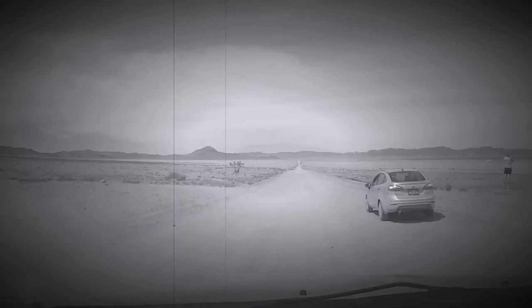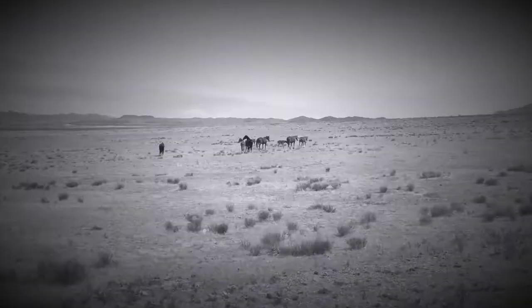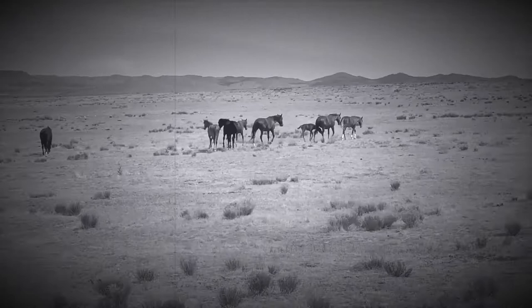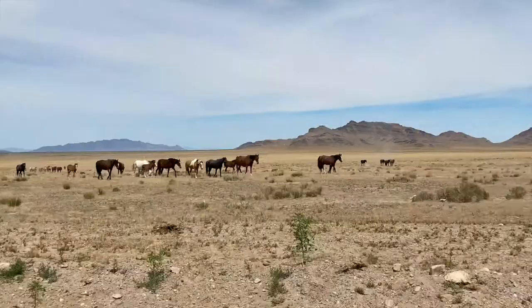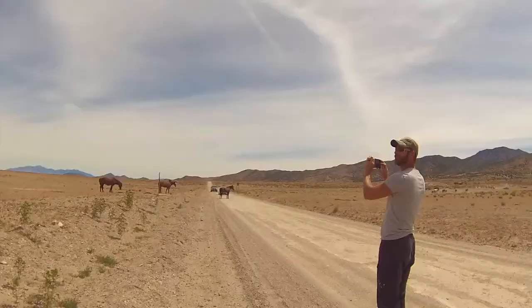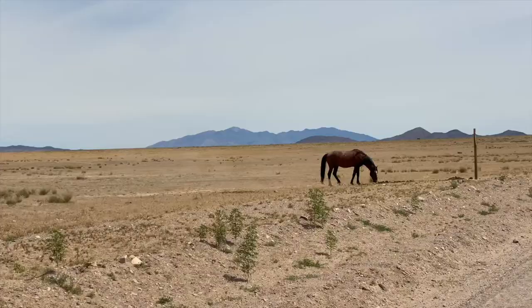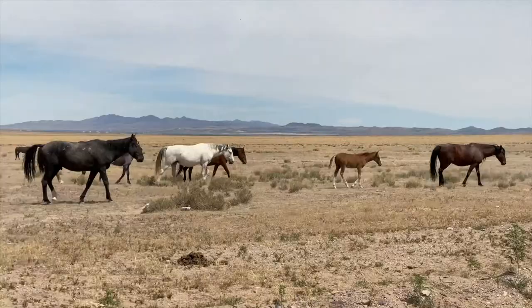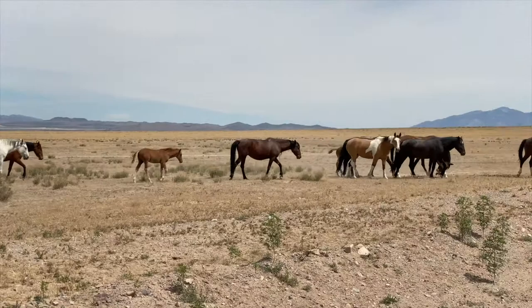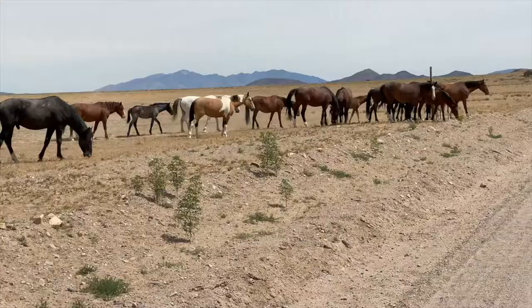Horses! Wild Mustangs! So cool how close they are to the side of the road. Look at those beautiful babies — they're like a perfect mix of brown and white. That side is so beautiful. It's so beautiful. So awesome.